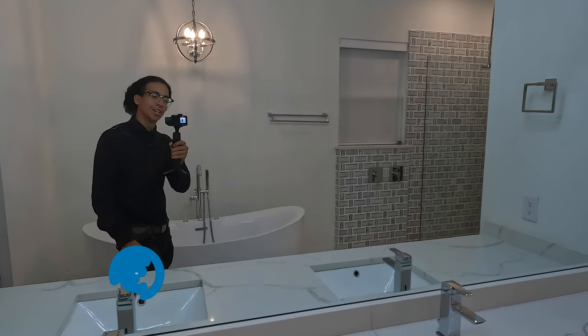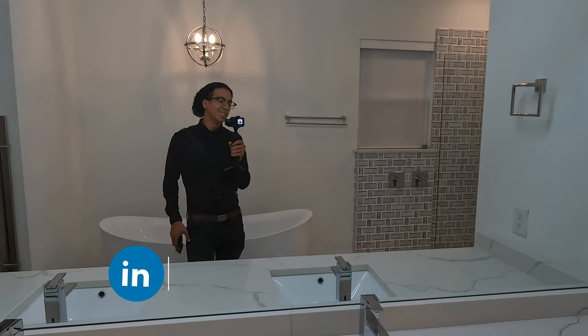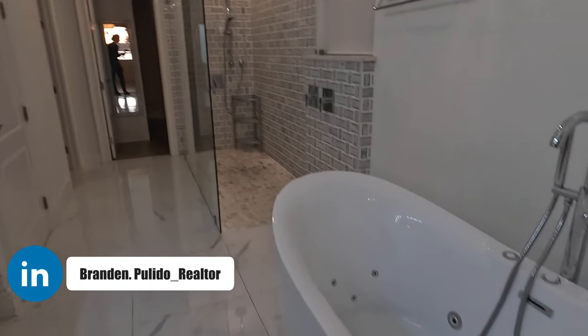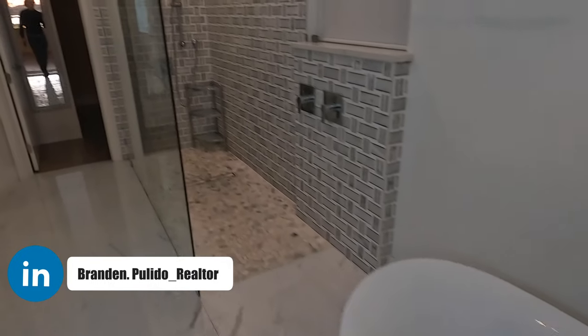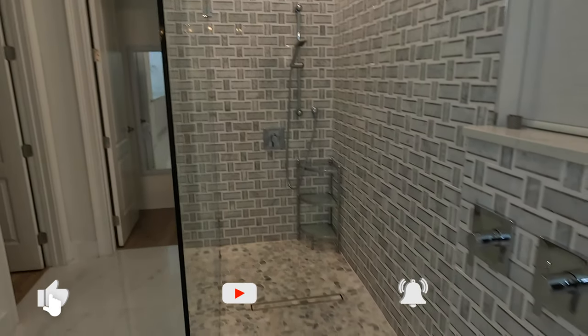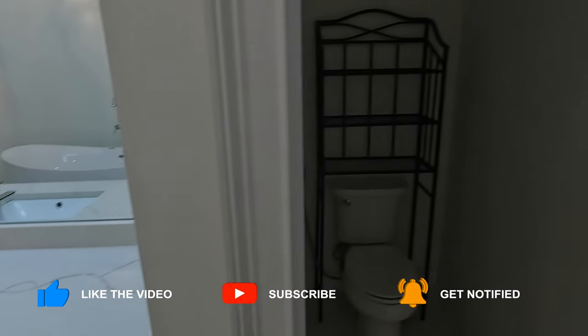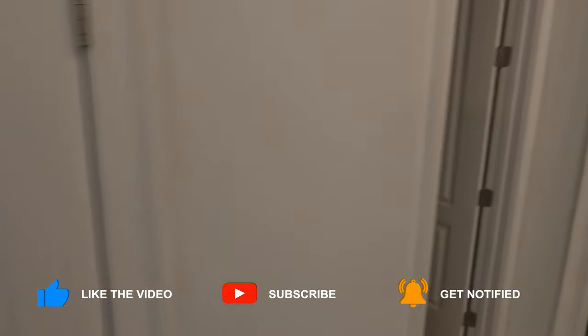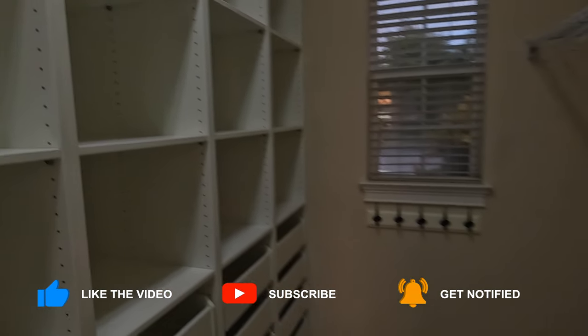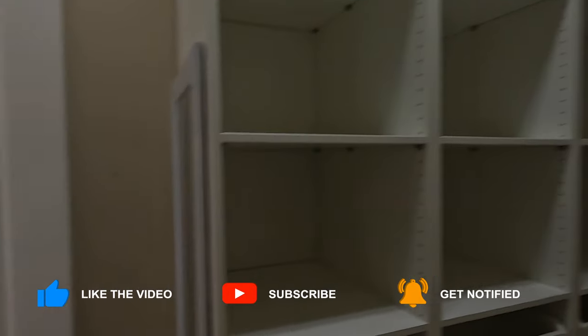That's my challenge to you guys — do you think this is worth 2.6 million? This is just beautiful. I'm honestly in love. We have the main closet back here — let me turn on the lights for you. So much storage space; they really utilize it well.